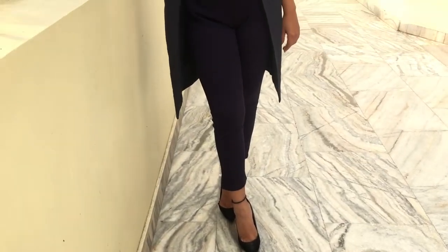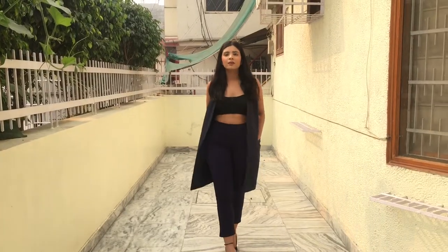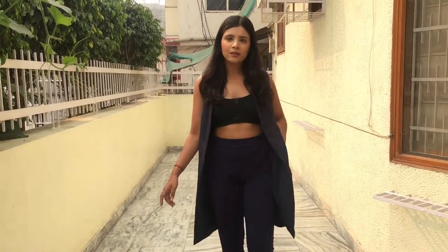For the last look, I paired my blue pants with a crop top and a long coat. If you're not comfortable wearing a crop top, you can go for any other black top with it.